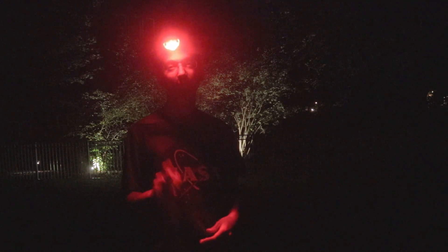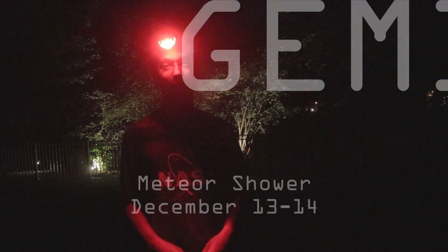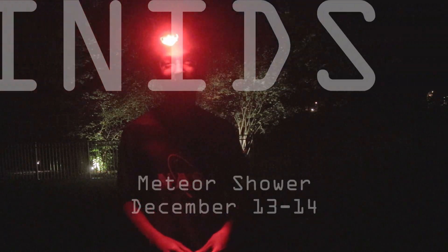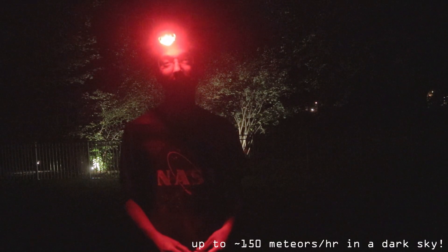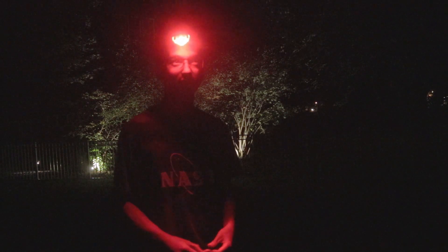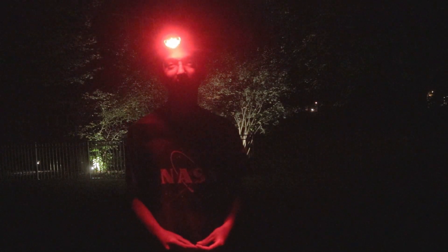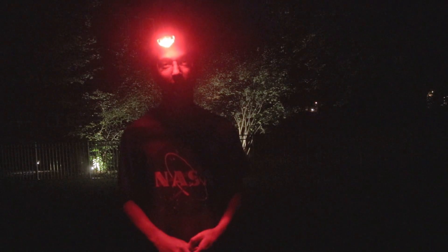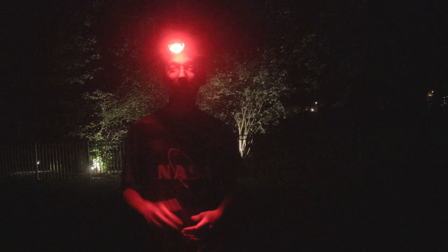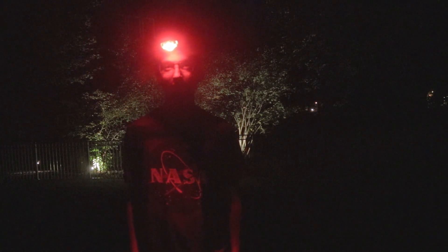I seriously encourage everyone watching this YouTube video to go and watch the Geminids meteor shower coming up this December. The Geminids is arguably the best meteor shower of the year with the highest meteors-per-hour rate, and seeing a meteor shower, especially in a dark sky area, is an awesome treat. Anyway, I'll see what I can salvage from the limited data I was able to capture on the Trifid Nebula, and I hope you all enjoyed this short installment on the YouTube channel. I'll see you all in the next video, and clear skies.